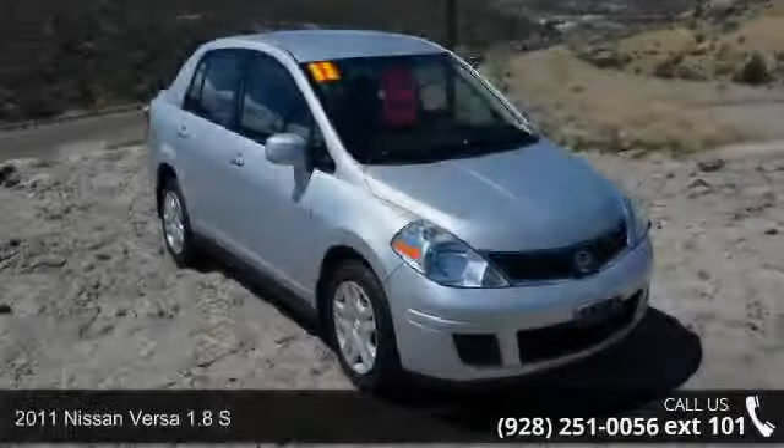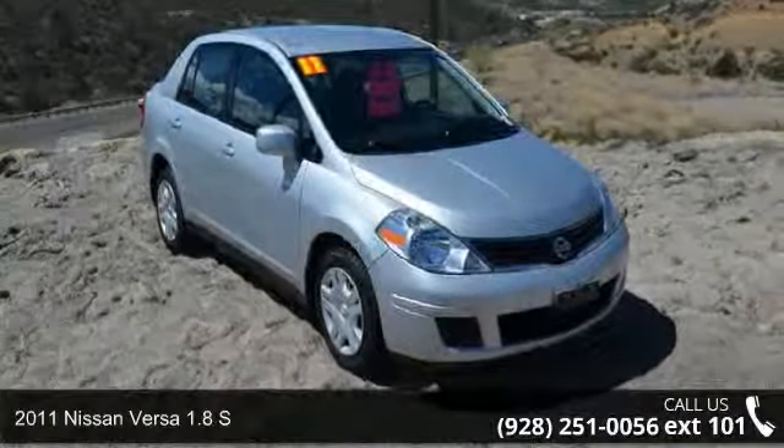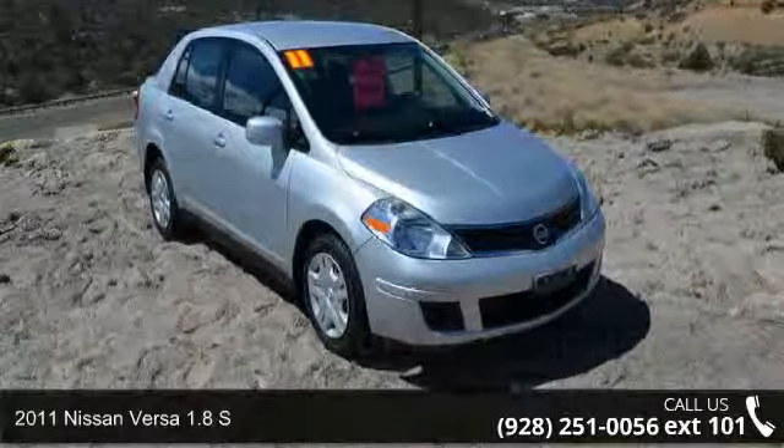Step into the 2011 Nissan Versa. This may be the set of wheels you've been looking for.